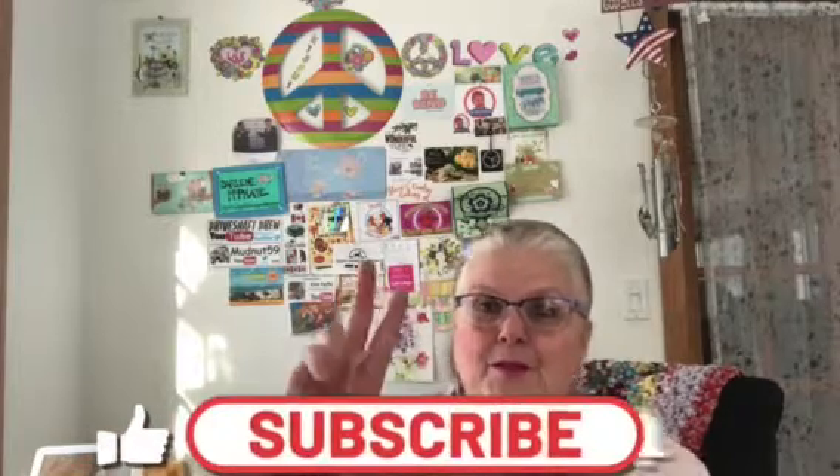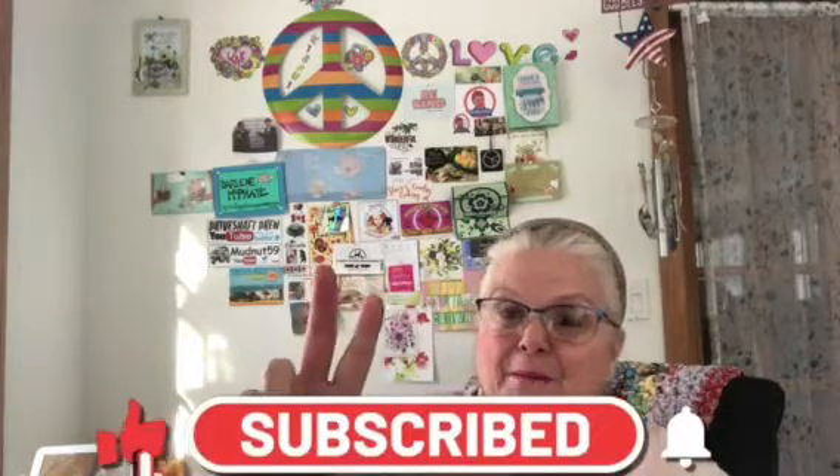If you like this video please give me a thumbs up, share my video out, get a shoutout. Have a great weekend, stay safe, and you never know what's going to be on my videos. We'll see you on Monday — bye now!